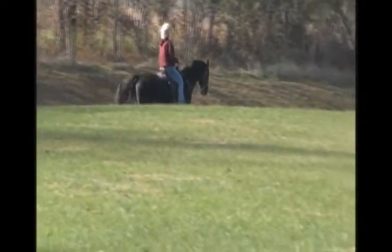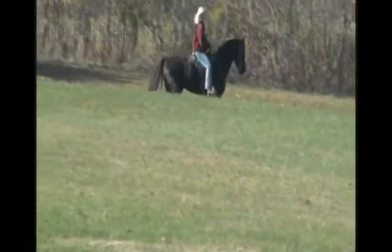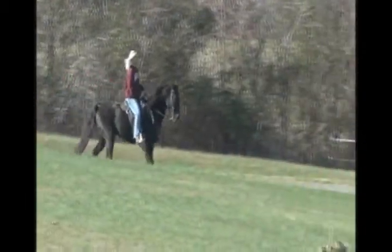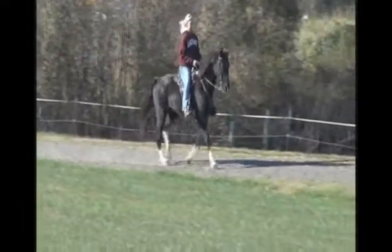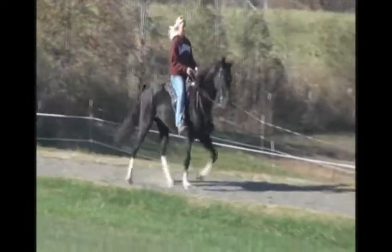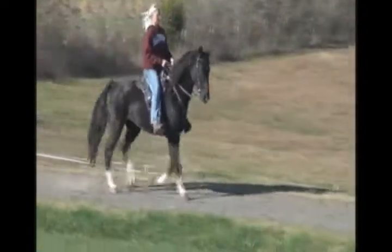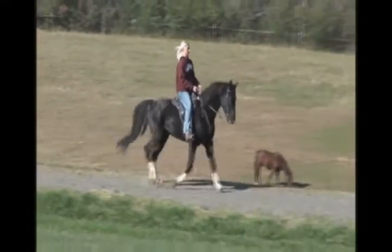Smooth as silk. If you've been wanting a big horse for yourself, boyfriend, girlfriend, husband, wife — I don't know how you could really beat him if you know the basics of riding and you're not timid. He would just do a great job for you. He's a really, really good horse. We all enjoy riding him here. He's a lot of fun to ride.